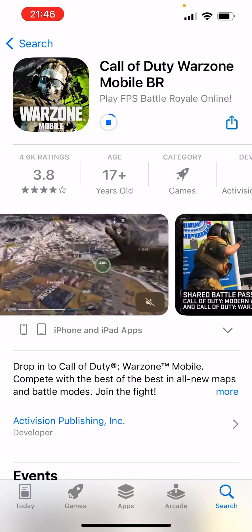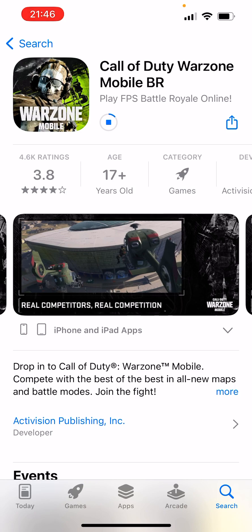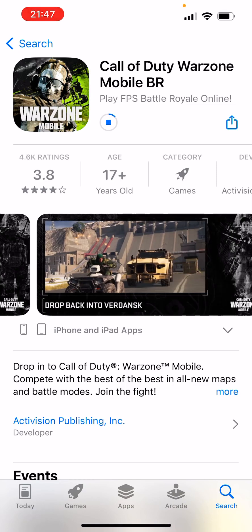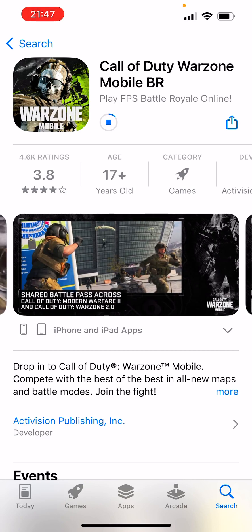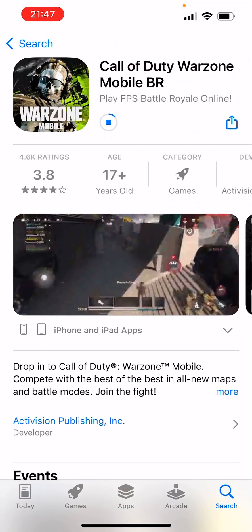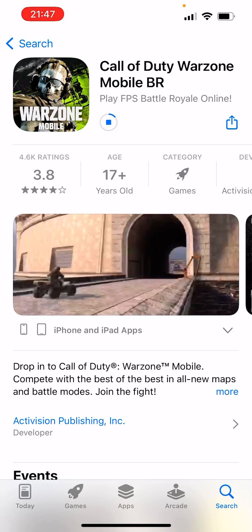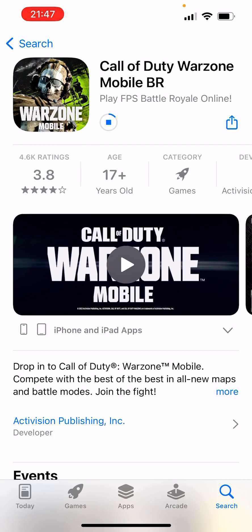Anyway, here we have some screenshots of the game. As we can see, the game really looks good — no doubt it looks awesome.